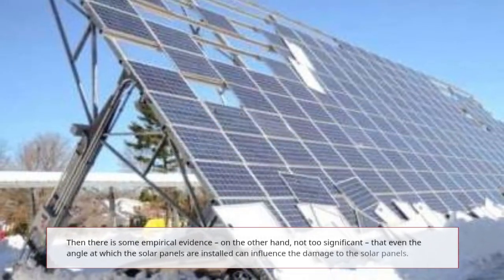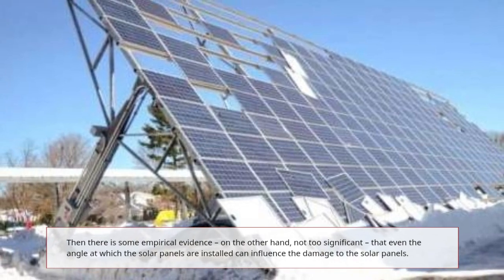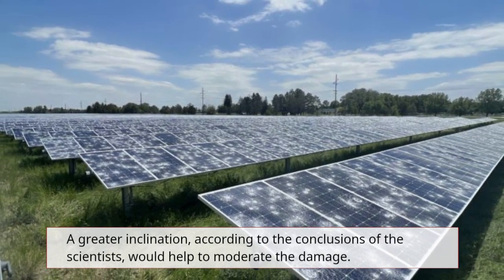There is also some empirical evidence, though not too significant, that the angle at which solar panels are installed can influence the damage they sustain. A greater inclination, according to the conclusions of the scientists, would help to moderate the damage.